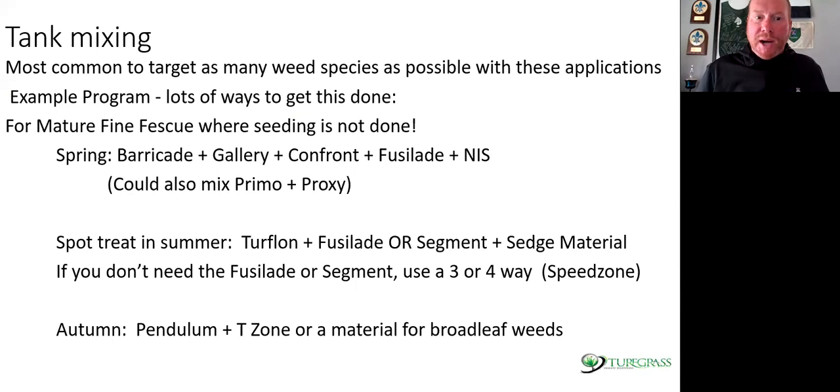I get a lot of questions about tank mixing — it's most common to target as many weeds as possible in these applications. Here's an example program — this is not an endorsement, these are programs I've seen work in my travels. For mature fine fescue where no seeding is needed: in spring after you mow in April, you can use barricade plus Gallery plus Confront plus Fusillade plus an extra factor. These sprays are expensive. These areas will cost you more per square foot in labor and herbicides at times than mowed rough — consider that you may use one pre-emerge and one post-emerge and mow a rough 30 times a year versus mowing three or four times a year and spending on herbicides.